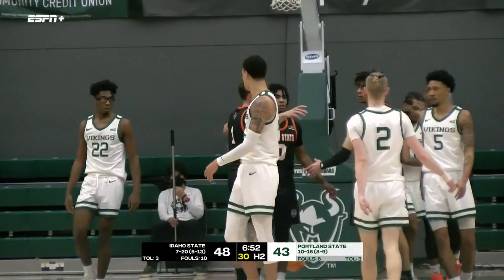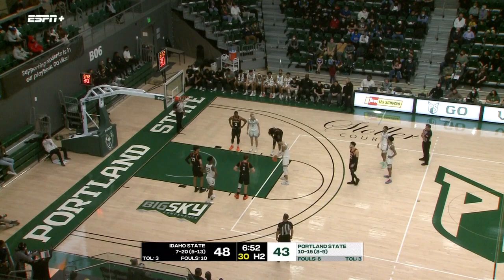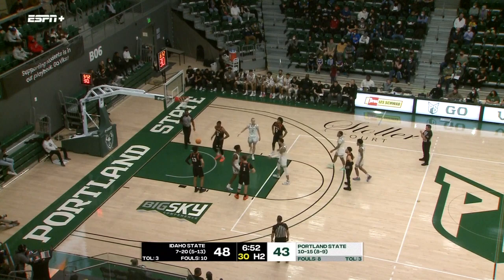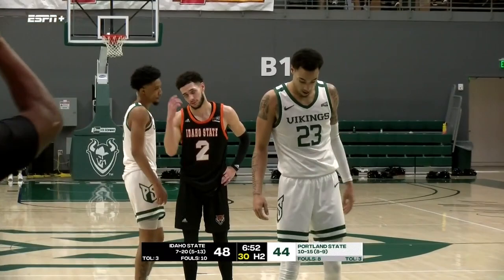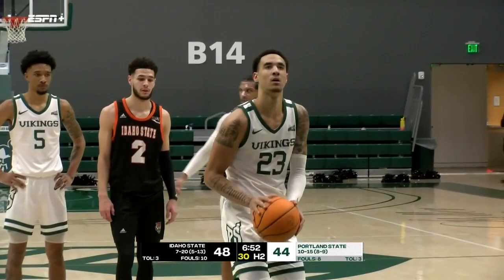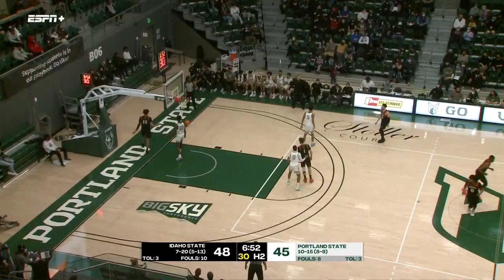More free throws — just got to convert at the line. If they're just shooting their average they'd probably be in the lead in this one. Only the first foul on Malik Porter. And Khalid Thomas — a 75% foul shooter to the stripe. Thomas, one of his best offensive games of the season Thursday night, really a fine all-around performance against Weber State, as he's finding his scoring groove down the stretch of the regular season. Finally two for two at the line — it's a one-possession lead once again. Vikings 11-for-21 at the foul line.